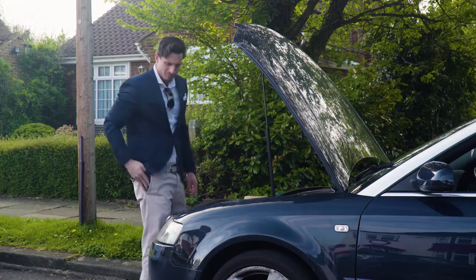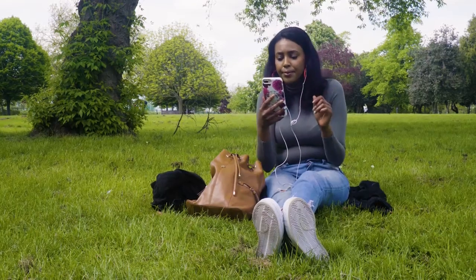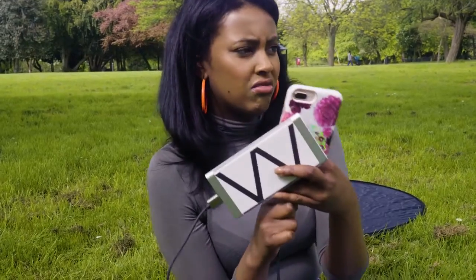How many times has your state-of-the-art wireless smartphone run out of power at the worst possible moment? Trying to charge your phone can be a real hassle when you're on the move. You can't find a power socket, or you have messy cables, or a bulky power bank.